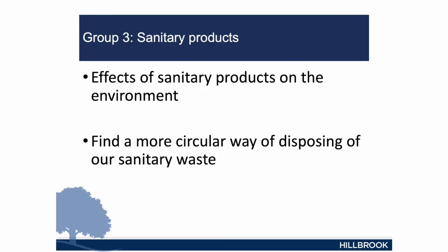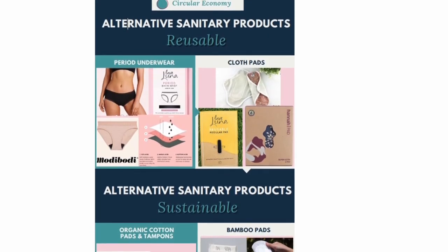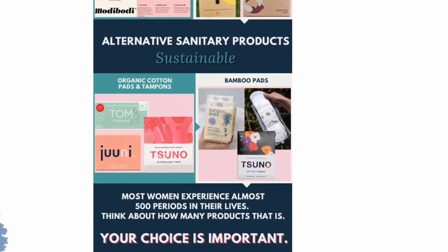The next group looked at sanitary products — a very difficult topic to get information from. These students developed their 21st century skills. They found it very difficult getting information from companies as to where sanitary products end up. In Queensland, sanitary products end up in landfill. The students analysed this and worked out how to move forward at Hillbrook. They decided to inform students about the best options: a fully circular option with fully reusable products, or an eco-friendly option. They produced posters which are now on the backs of toilet doors to inform students of their choices.